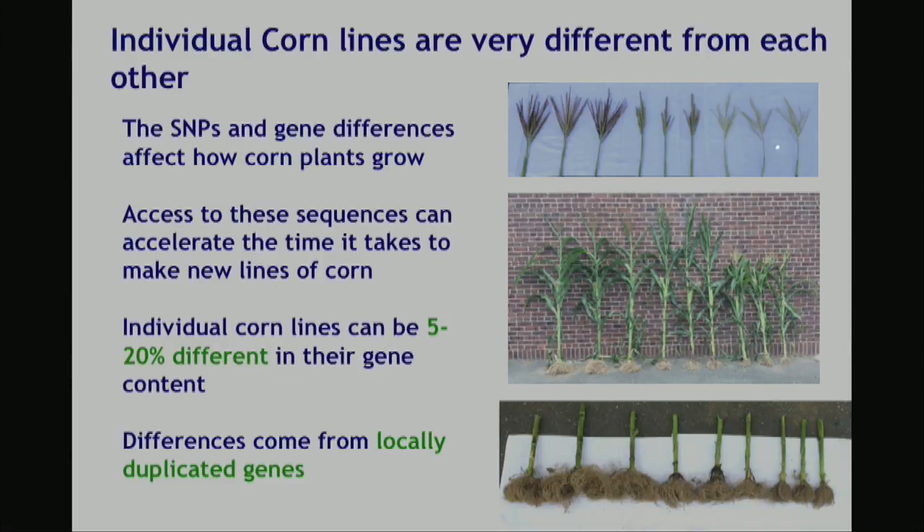These are three different maize lines, and you can see the flower portion of it is different, the height of these are different, and even the root architecture and shape is different. And it turns out if we look at these individual corn lines and we look at the genes that are actually in them, it turns out that between 5 and 20 percent of the genes can be different.